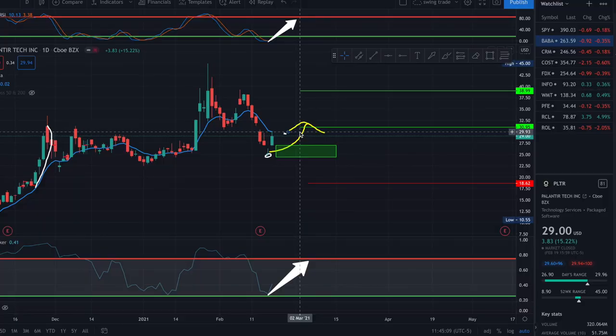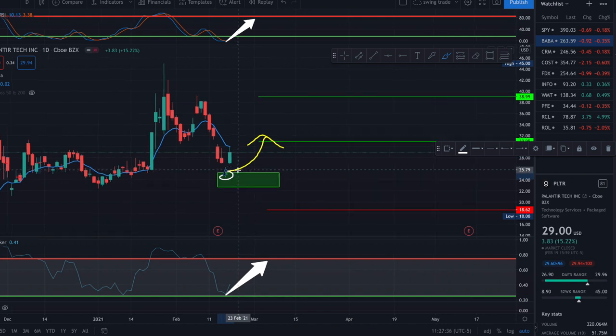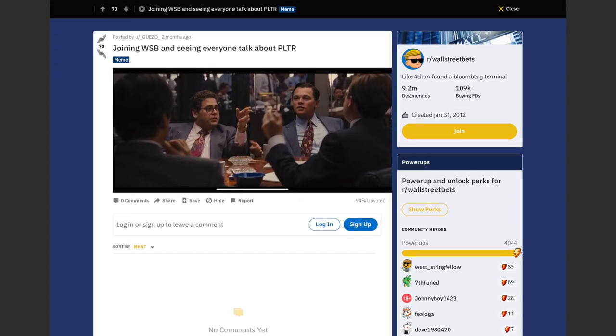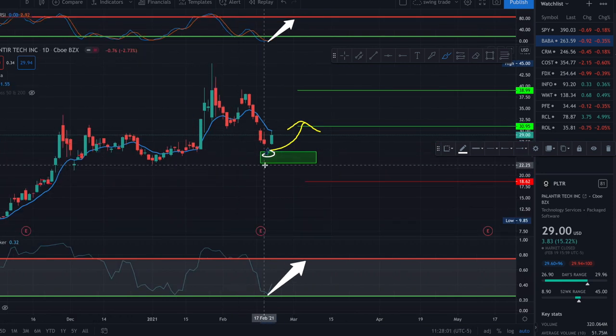I believe many traders like to follow big institutions, so that pushed the stock. It made a 5 to 6% move and after that it stayed stable. But the next day in pre-market, news came out that PLTR was the symbol Wall Street Bets guys were talking about the most.